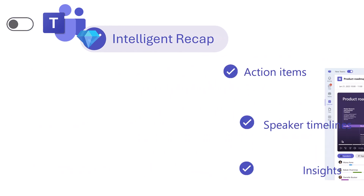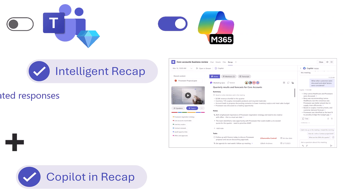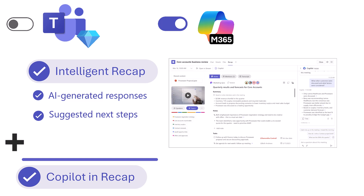Copilot AI notes include everything in Intelligent Recap, plus AI-generated responses, suggested next steps, and content integration across Microsoft 365. Something to consider.